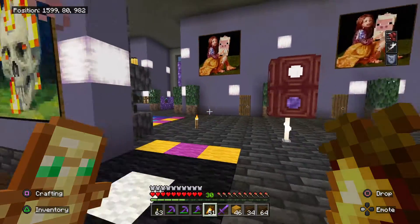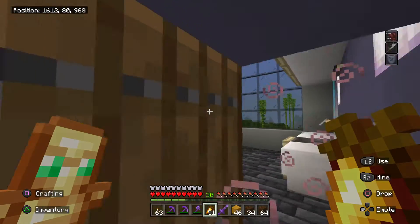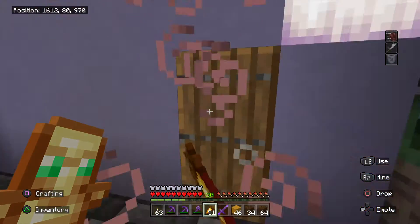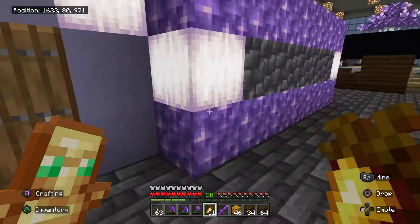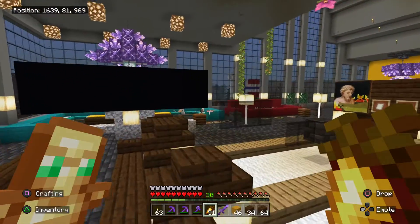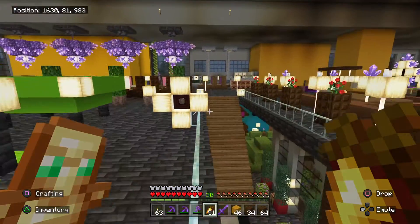I just hope I have enough terracotta. You already remember this, right? I added more clothes to this place — a laundry room — myself. And this is the bathroom, one of many. I really feel like I need them.